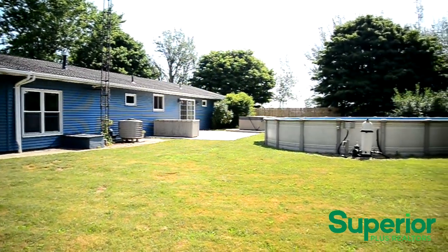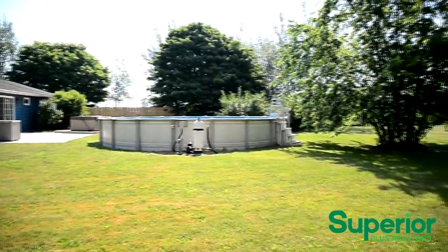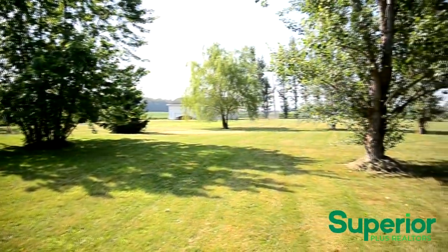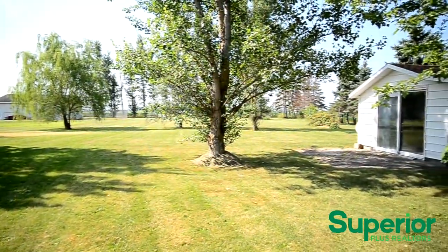The back of the home features a cement patio that leads to the 30 foot above ground pool and jacuzzi hot tub. It overlooks the huge backyard that includes a cherry tree, a pear tree, three apple trees, a strawberry patch, a rhubarb and asparagus garden, and 60 poplar trees.